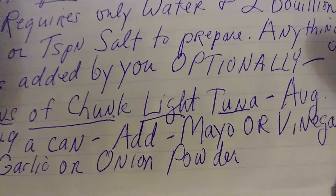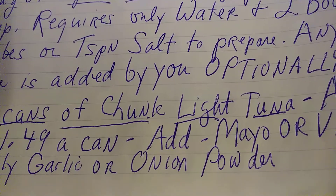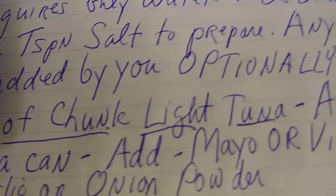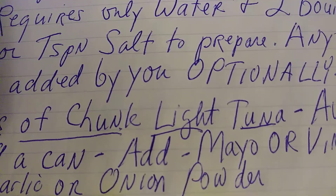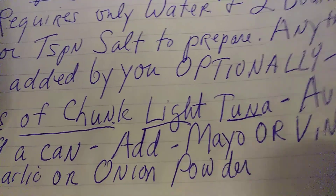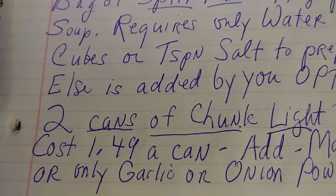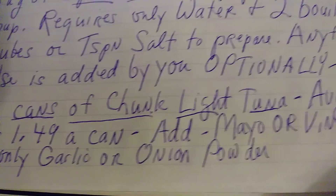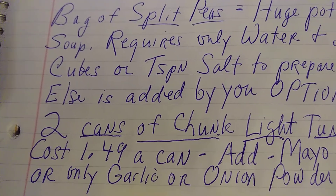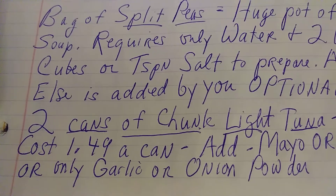Now, some people are hell-bent on having only solid white tuna. I have discovered over time that I actually prefer the taste of chunk light tuna — specifically the chunk light tuna in vegetable oil. To me it reminds me of Italian-style tuna, the expensive kind, without the expensive cost. A couple of cans of chunk light tuna gives you a couple of days of protein, whether it's lunch or dinner — you can interchange it.